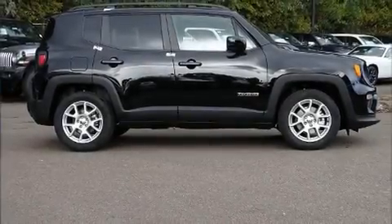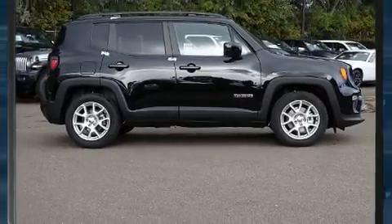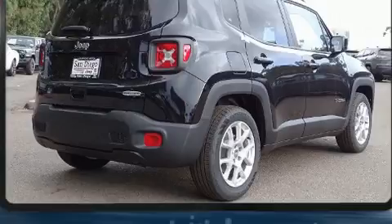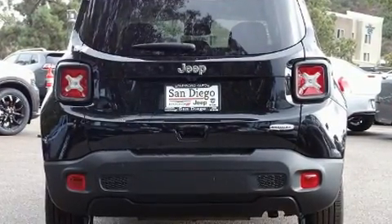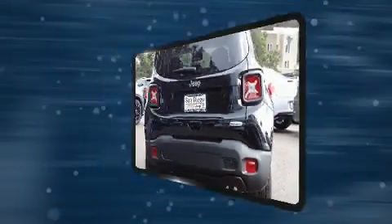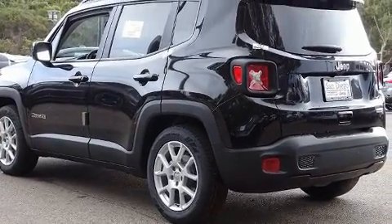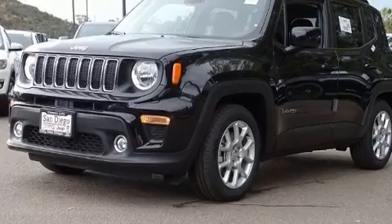Introducing the 2020 Jeep Renegade. Under the hood you'll find a four-cylinder engine with more than 170 horsepower, providing a smooth and predictable driving experience. Well-tuned suspension and stability control deliver a spirited yet composed ride and drive. A turbocharger further enhances performance while also preserving fuel economy.